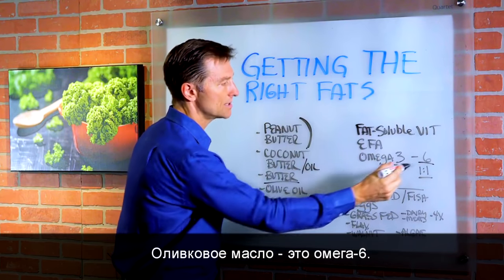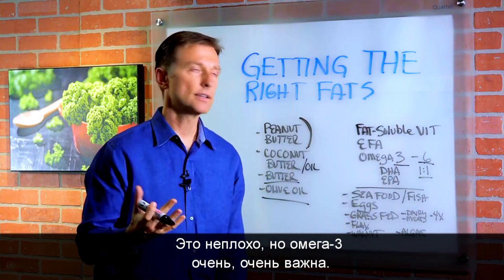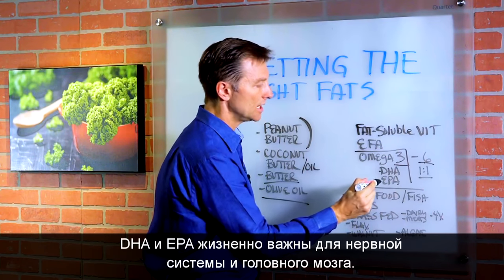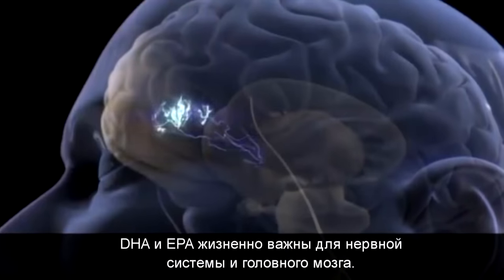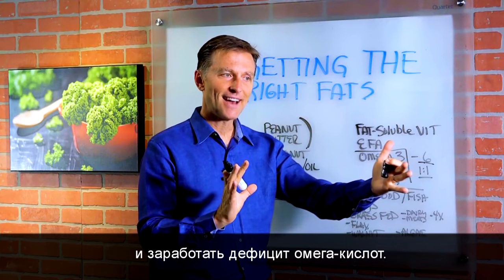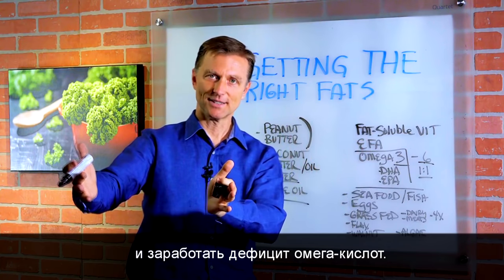Olive oil is omega-6, and that's fine, but really the omega-3 is very, very important. DHA and EPA are vital for the nervous system and brain, because the last thing we want to do is get the benefits of a ketogenic diet but then have deficiencies of omega-3 fatty acids.